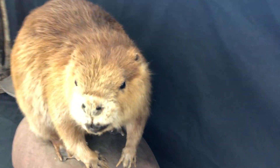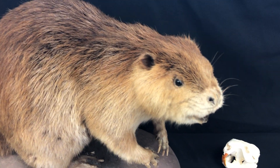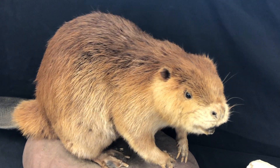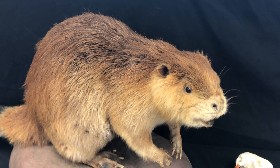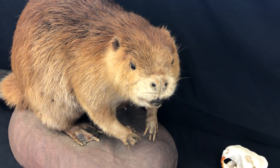To keep themselves extra waterproof, beavers also have a special gland. They actually spend a lot of their time grooming themselves, like cats. They take the oil from this gland, which is located near their bottoms, and spread it all around to keep them nice and slick.